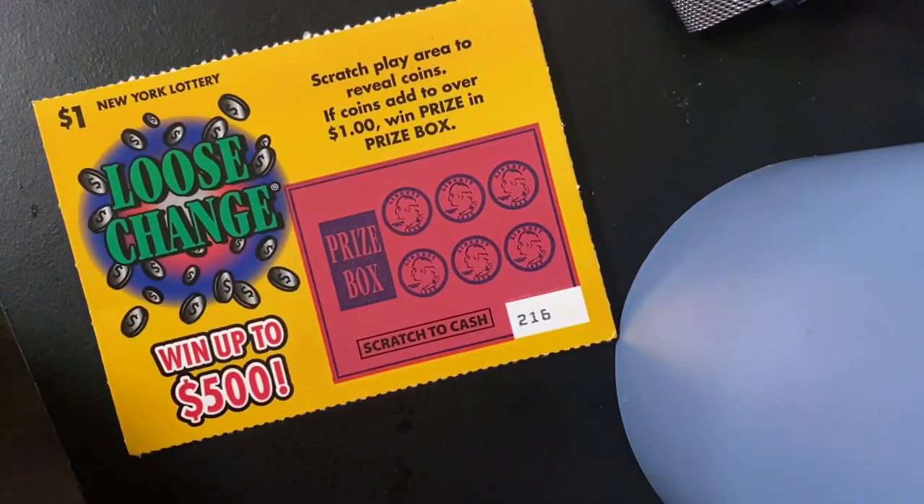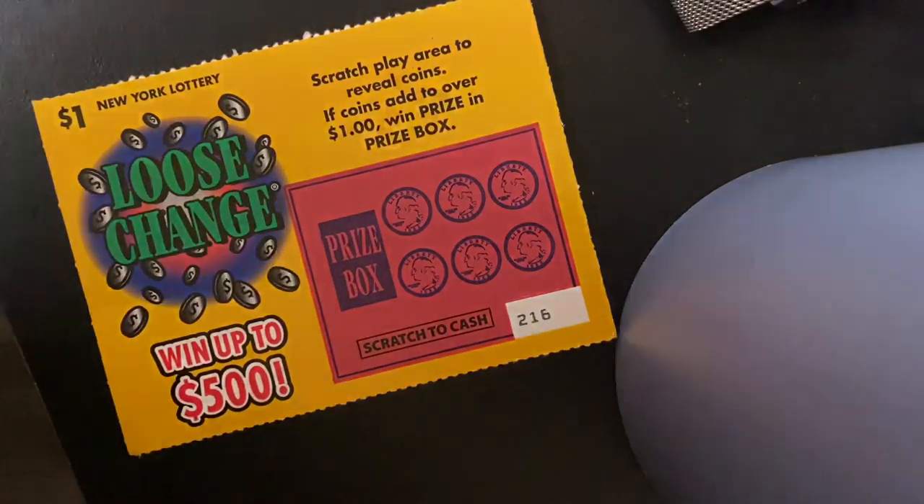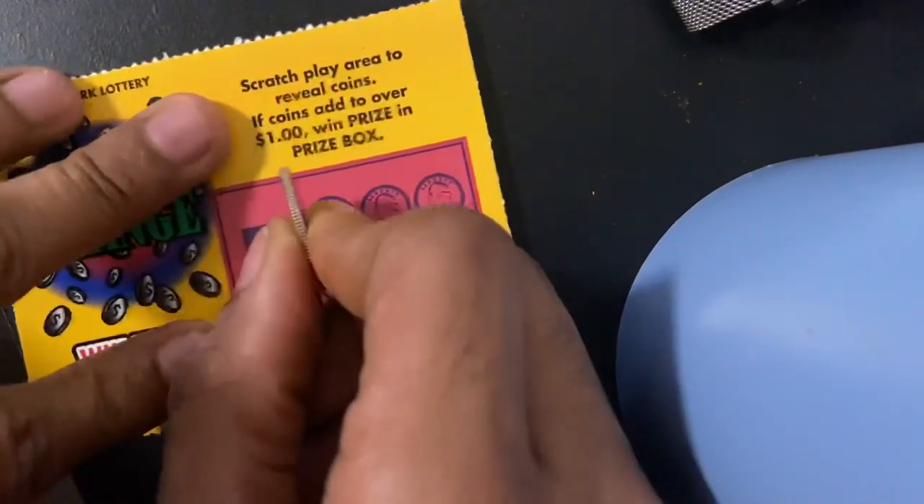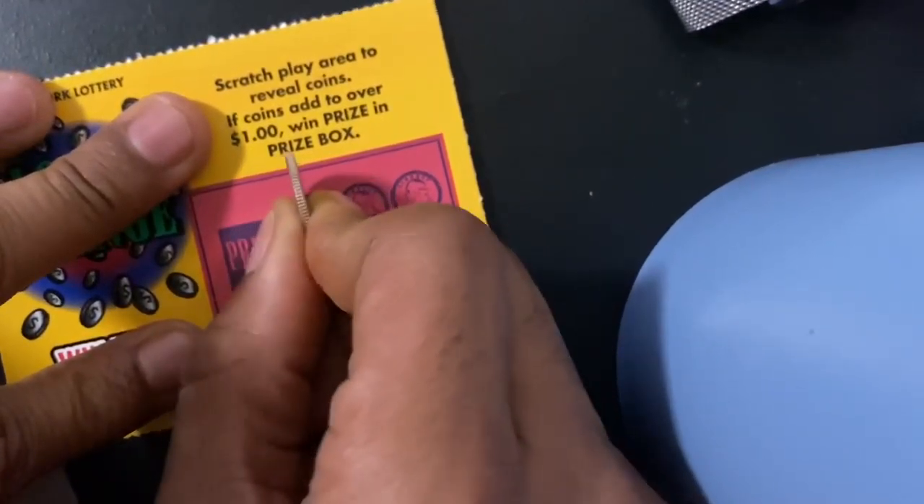All right y'all, I'm back again. The ticket that I got right here is a Loose Change scratch. Play area: reveal coins. If coins add up to over a dollar, then we win the prize that's in the box, and you can win up to $500. So we're going to get to scratching — let's get it.